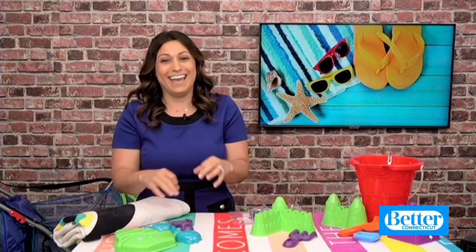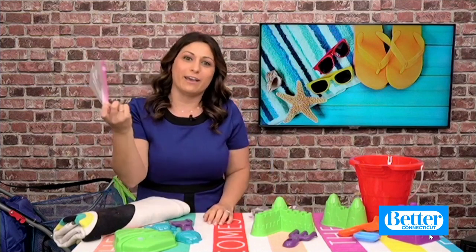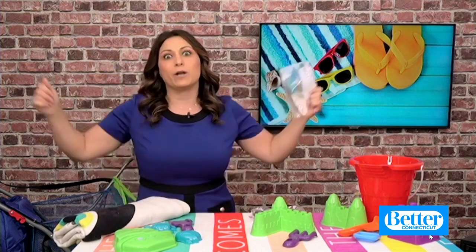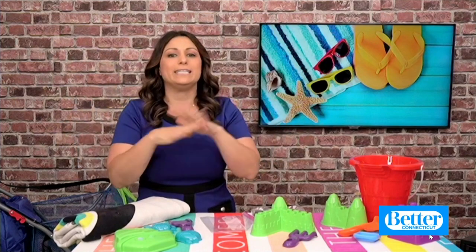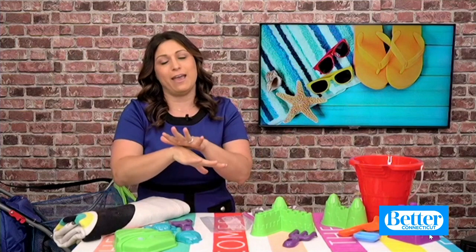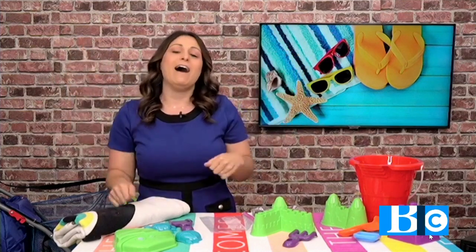Because whether you want it or not, everything is going to get sandy and gross. Ziplocs are like a godsend when it comes to going to the beach. I also like to bring one of those extra large two-gallon ones. I take the wet bathing suits and all the clothes at the end of the day and put them right in there, so not everything in the bag gets wet and sandy — it just consolidates the mess into one big Ziploc. That works great for the beach or the pool, because it contains the wet bathing suits before you head home.